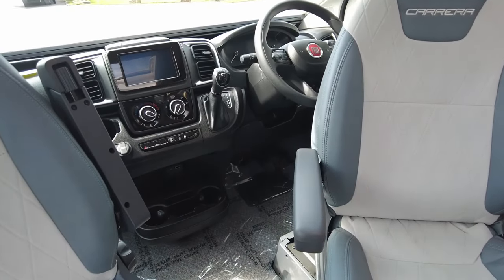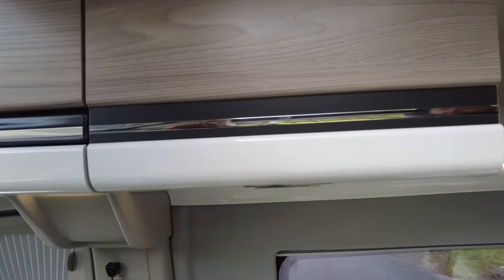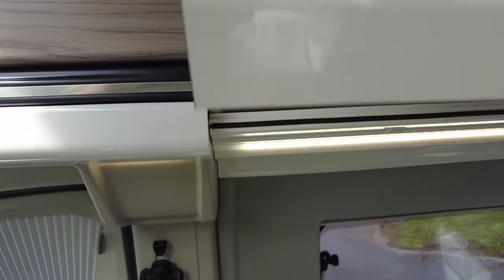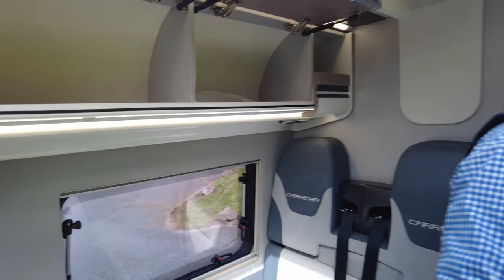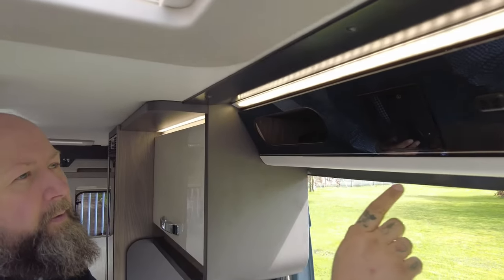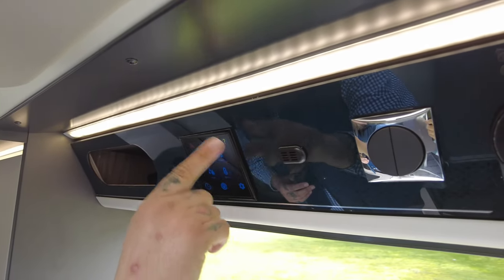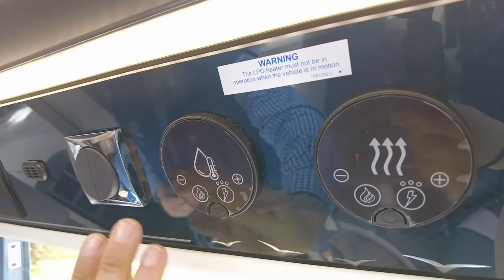There's a USB port underneath and air conditioning in the middle. Then you've got these really nice modern-looking flat-fronted storage lockers with LED illumination strips above and below. Just above the habitation door, there's a little storage pocket for phones or anything like that when you travel. Your little control panel is nice and simple to use — that's all your 12 volts and a couple of light switches that turn everything on and off.